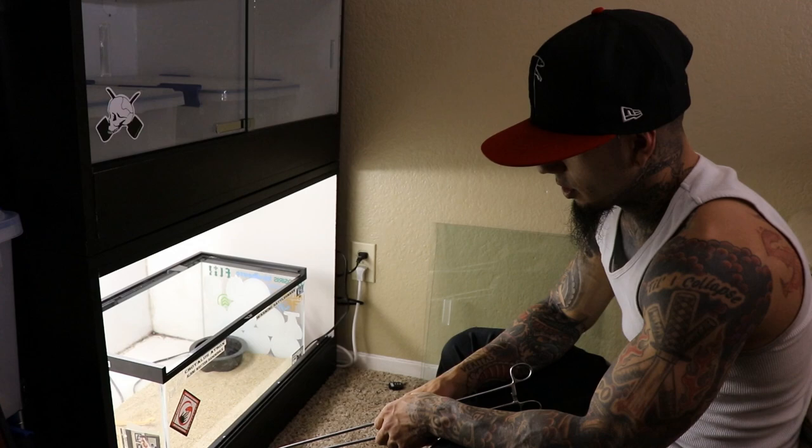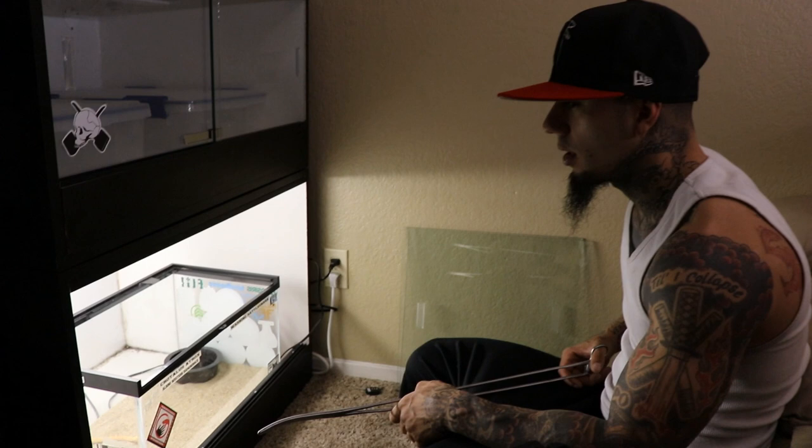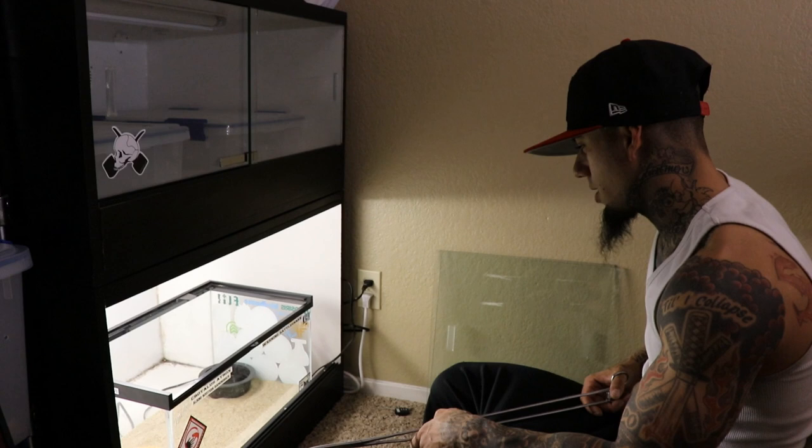He hasn't even gone to the bathroom yet — that's the only thing I've noticed. I fed him three times, so that's three weeks. Four weeks now because I just fed him a fourth time and he still hasn't gone to the bathroom. Maybe he's just holding it — he looks a little bit bigger, so maybe he's holding in all the food. He's not very active, but seems about right.